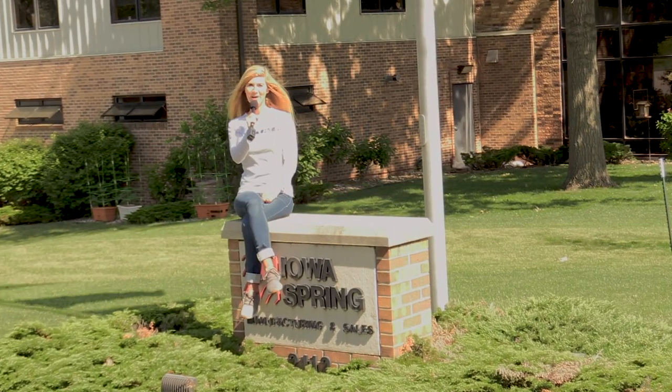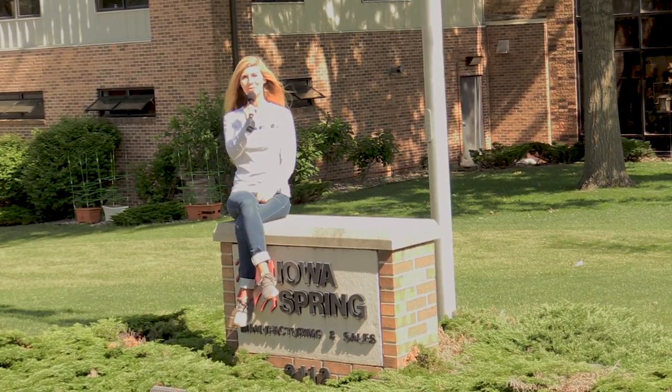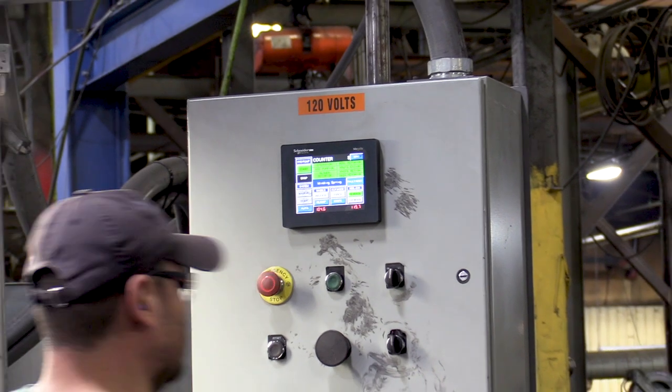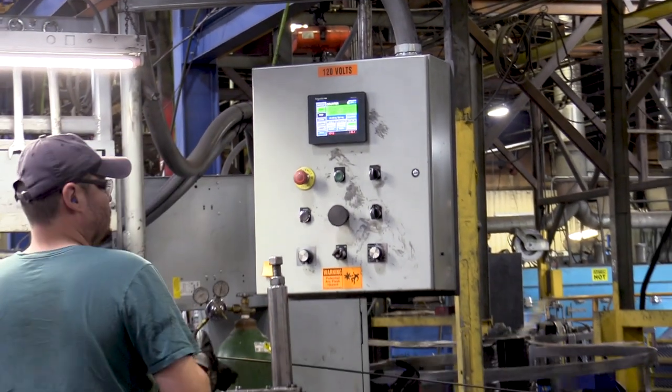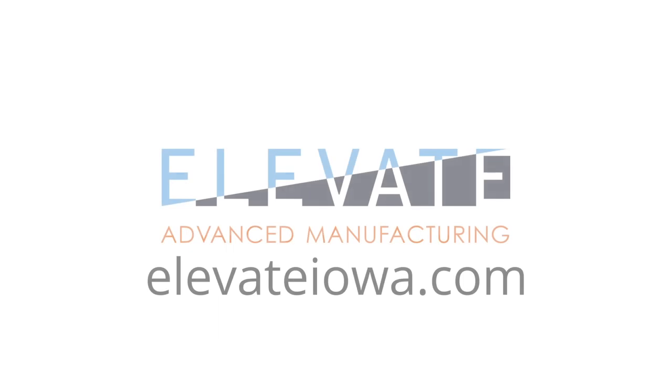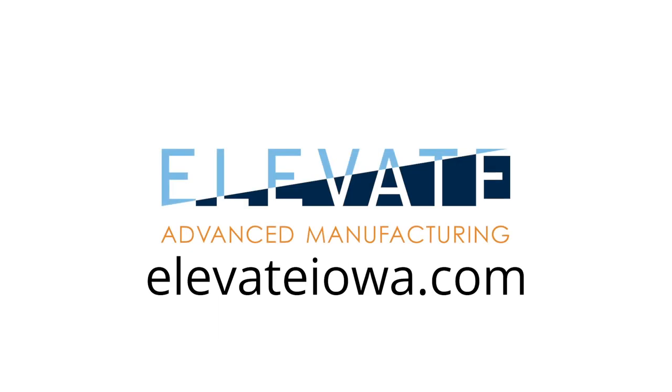Iowa Spring is another great example of an Iowa company using advanced manufacturing processes and providing great career opportunities. What has impressed me the most during our visit is the people and how they support each other and make this a great place to work. That's what makes advanced manufacturing in Iowa so great. If you're interested in learning more about job opportunities in advanced manufacturing, go to ElevateIowa.com.